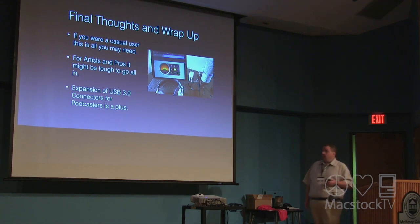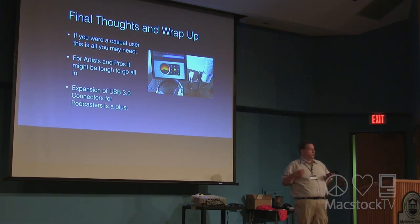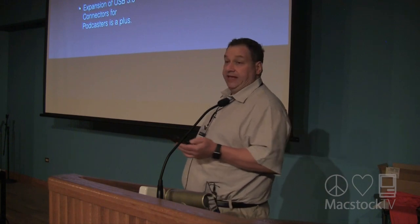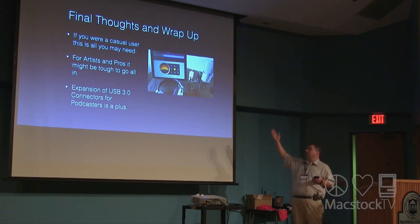My final thoughts: for a casual user — web surfing, email, basic stuff — the iPad Pro could very well be all you need, and family members of mine are absolutely happy not having a laptop. For working professionals, I'm not so sure they can go all in and make this their daily driver. For artists and creative professionals, the iPad Pro could slowly work into their workflows, but it will depend heavily on software tools and what's developed in the future. For podcasters, the expansion via the USB connector is an absolute plus.